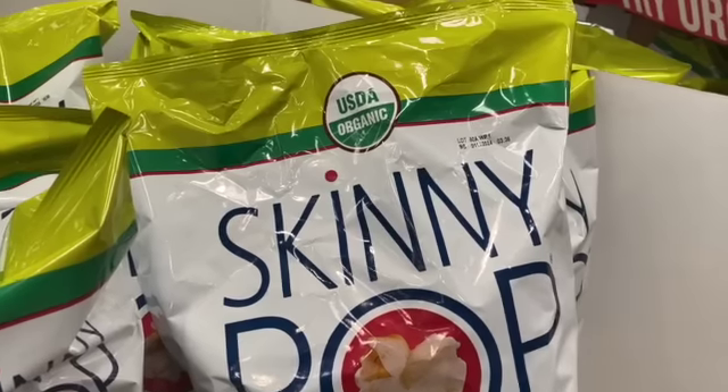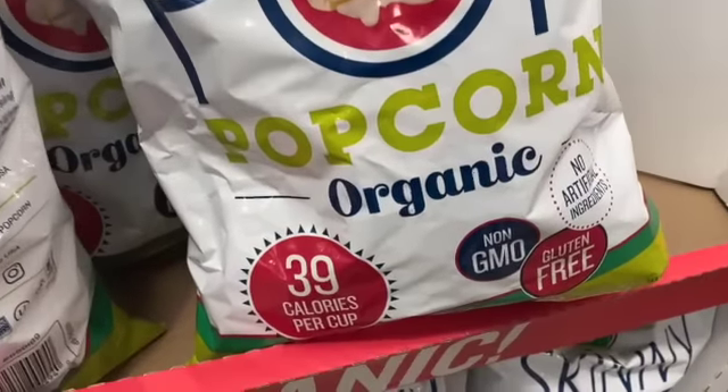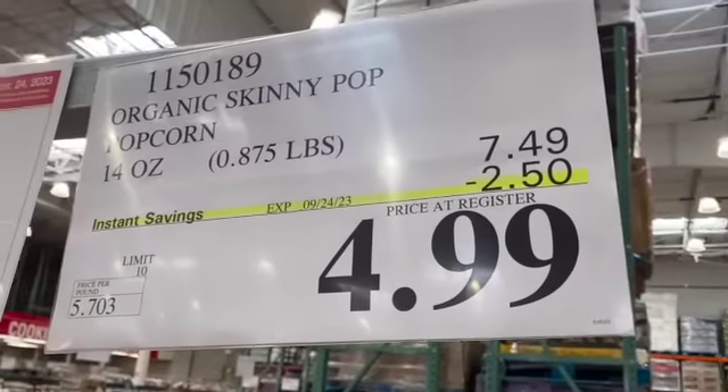14-ounce bag of SkinnyPop Organic Popcorn, $7.49, $2.50 off, $4.99.